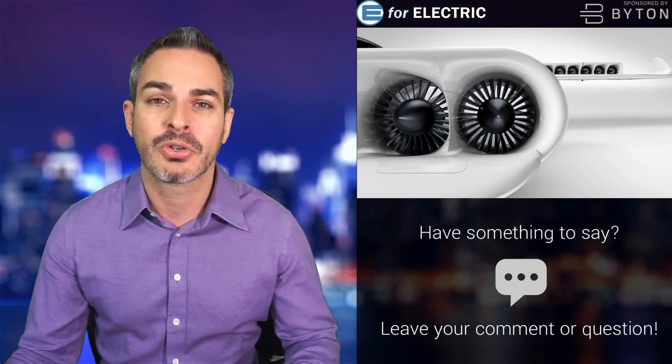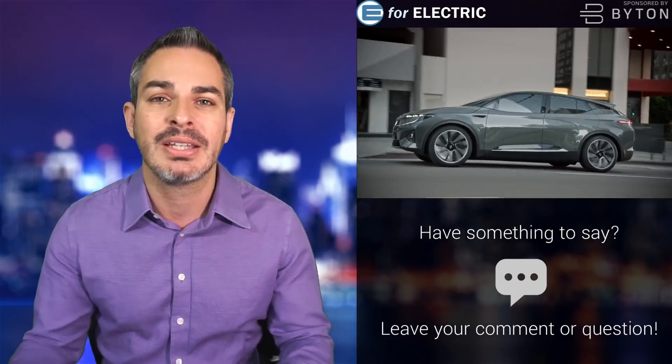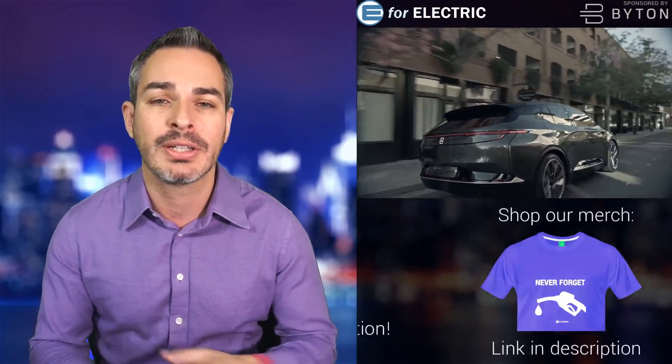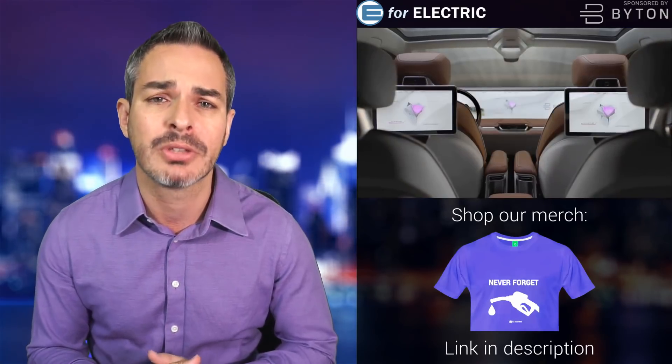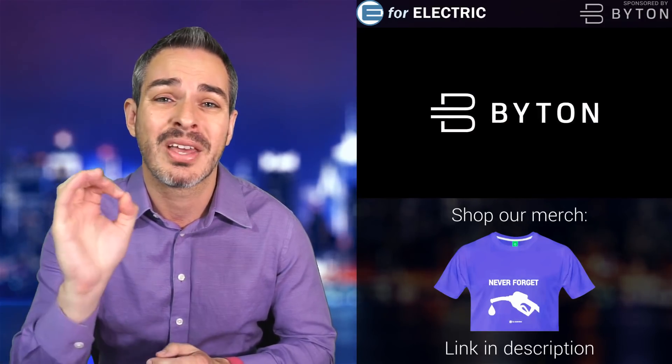Let me show you the video. Before that, let me remind you that this video and channel is sponsored by Byton. Check out their all-electric SUV launching in the U.S. and Europe next year. Don't forget to put yourselves on the reservation list — that's growing pretty fast, over 50,000 people already on it, including myself. This SUV starts at $45,000 before the incentive. Go to the description of this video to get yours in about 60 seconds and with $0 down.